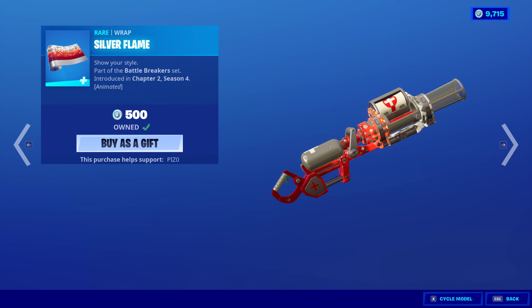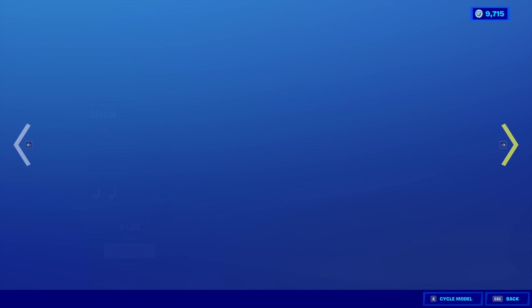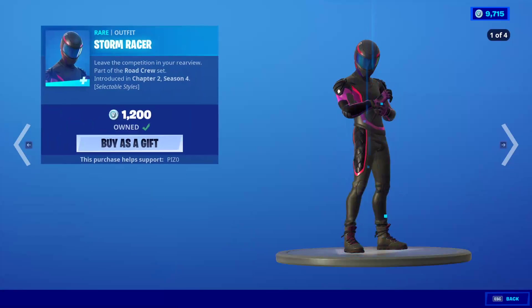So nothing really new in terms of skins today. Ghoul Trooper is huge, so that's already a pretty big deal right there.